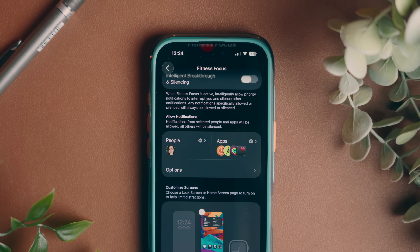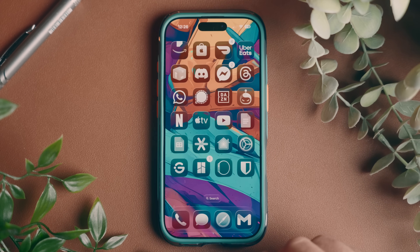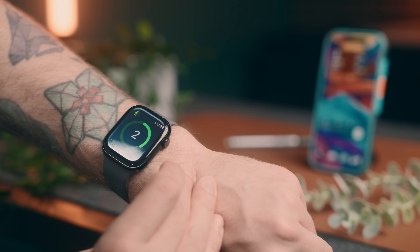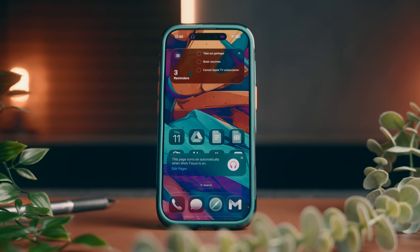Also, if your phone is able to run Apple Intelligence, you'll have this intelligent breakthrough option, where iOS will only show you what it deems to be priority notifications and silence everything else — though you do give up some control by doing that. That's all I'm going to do in here, and now my screens are just a lot more intentional. When I toggle focus modes, I'll only see the screens for that particular state. It's sort of like organizing your fridge — you're more likely to use the stuff that's in front of you versus stuck way in the back.